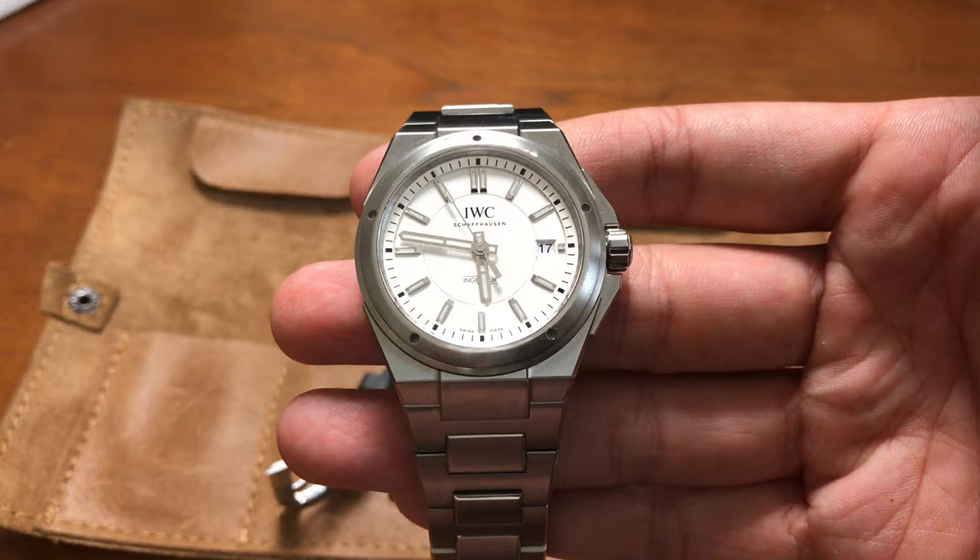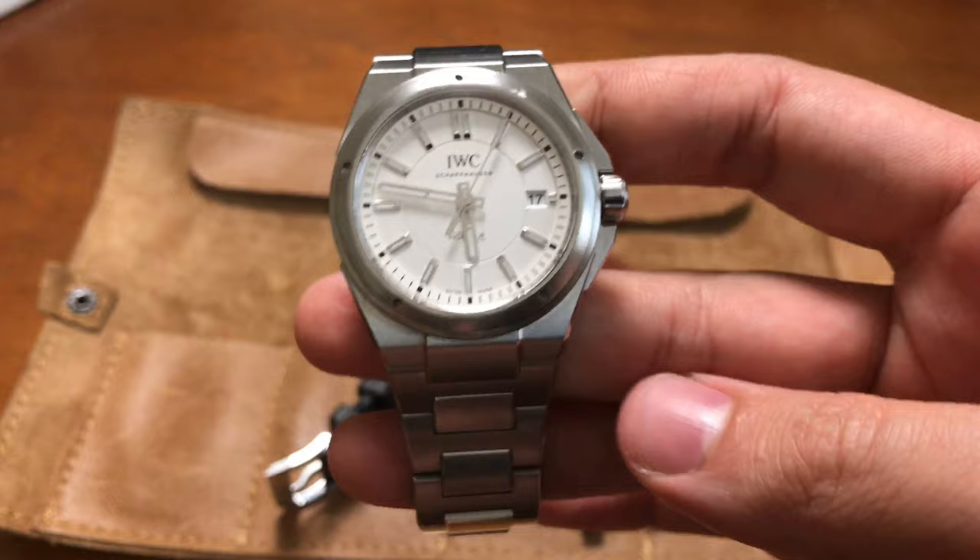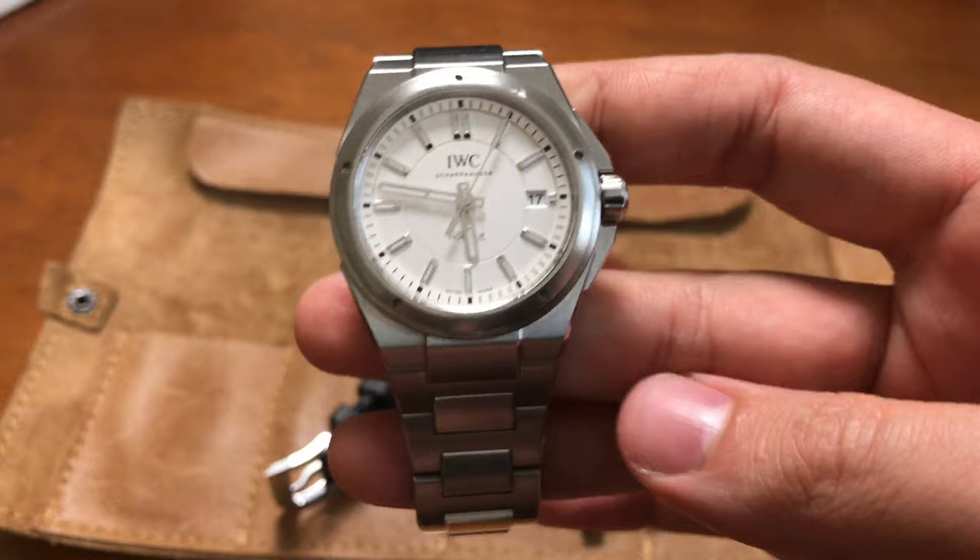If you're going to a secondhand retailer it'll be a little more expensive — maybe 60 to 70%. But if you're going the used market, private sellers, you can get these around $3,500. It very much reminds me of the Patek Nautilus, which I love. Very similar case aesthetic — obviously the bezel and dial face are a little different, but overall it has that appeal and feel.